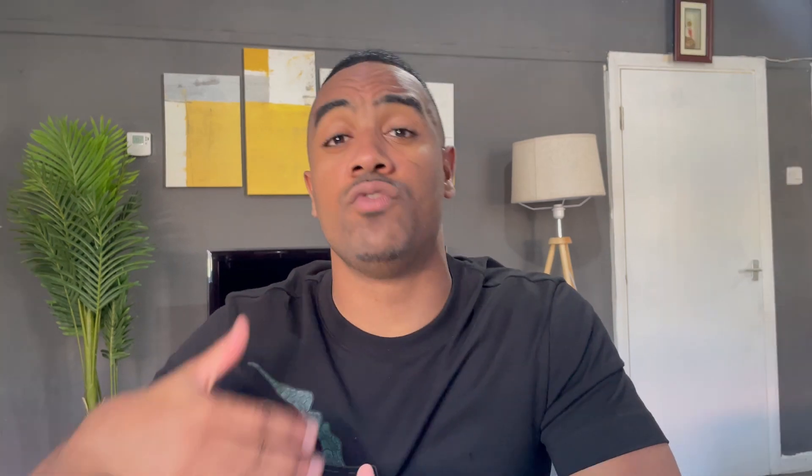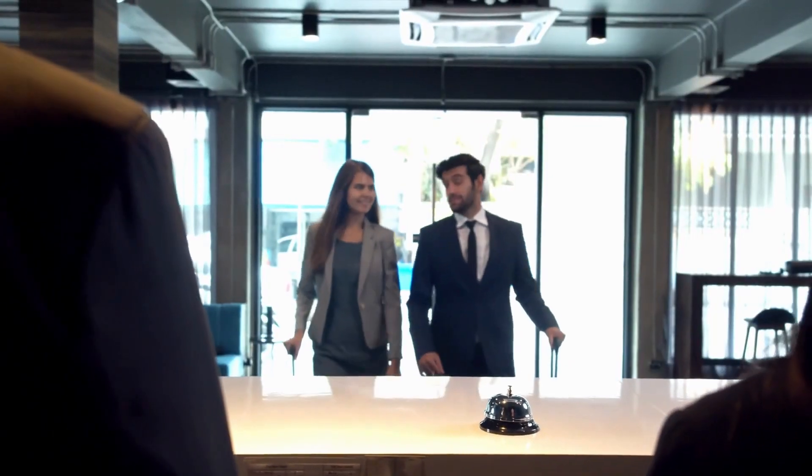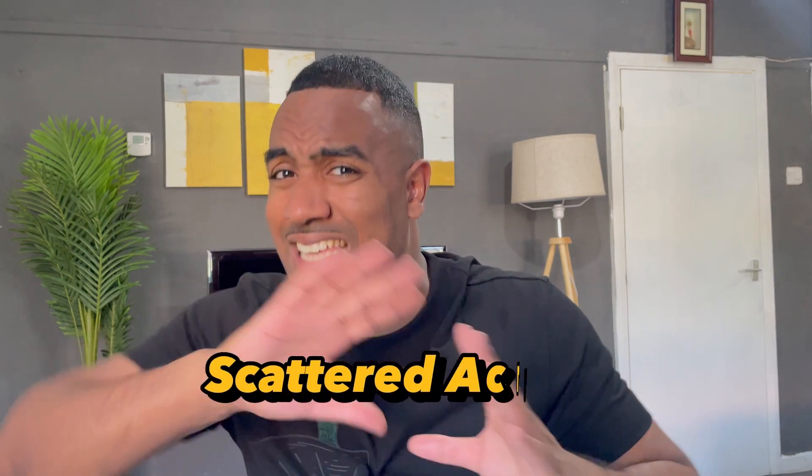What that means is anybody looking to book 30 days or more. Let's say you have a property in Manchester and that property has bookings scattered throughout the entire month — maybe you've got a booking from the 15th to the 17th, another from the 25th to the 28th, and so on. Now let's say I'm coming along looking to book a place for two months in that exact same area. Well, your property isn't going to show up, because you have these small bookings scattered across the month.